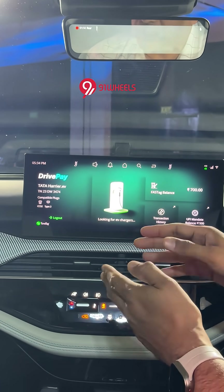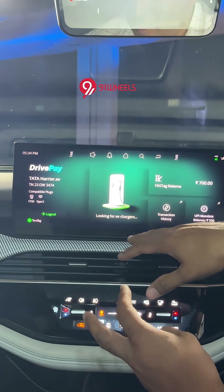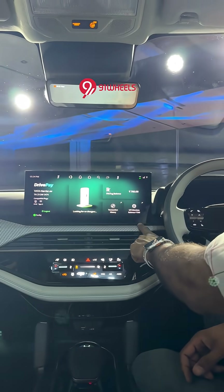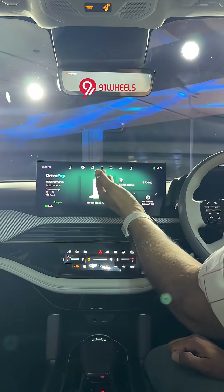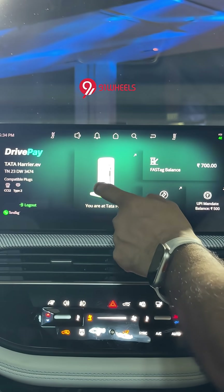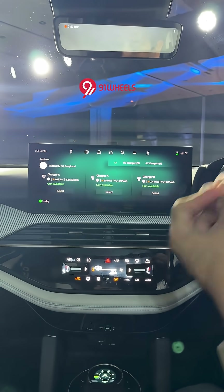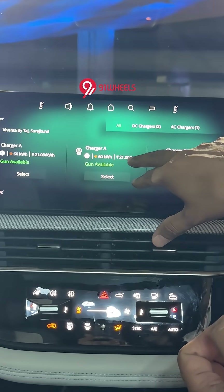Currently we are at Tata Surajkund in New Delhi. It will look for chargers around the vehicle. To use this, you need to have a UPI mandate from your bank — this is a blocking of the money, not a deduction. I have so many chargers around me. I'm at a Tata Power Charging Outlet and it shows the live status of the chargers: whether they are available, their speed, and the charging rate as well.